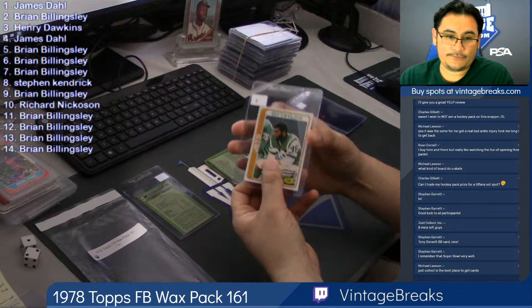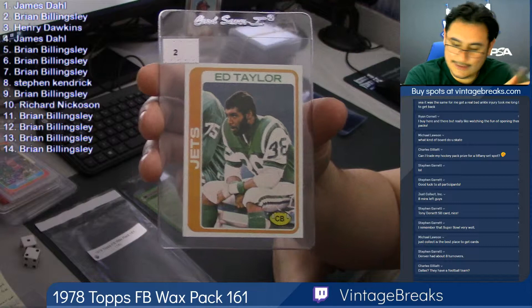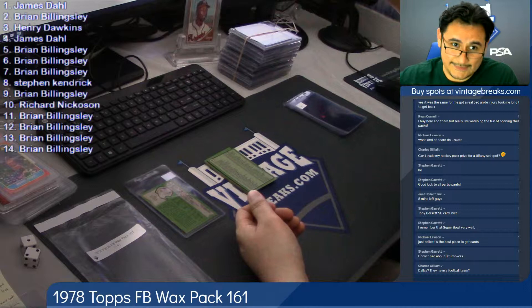Michael Lawson, thanks for the shout out. Justcollette.com, folks — you can check out our website. We buy ASL Vintage. On the top right you will see our eBay links to our store. We have ungraded and graded cards.